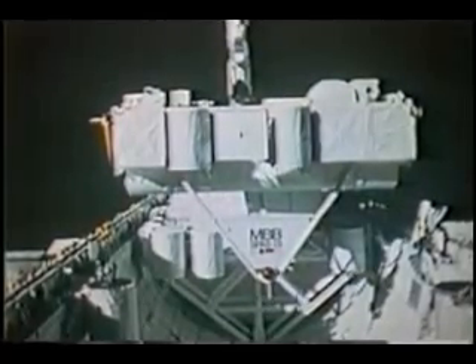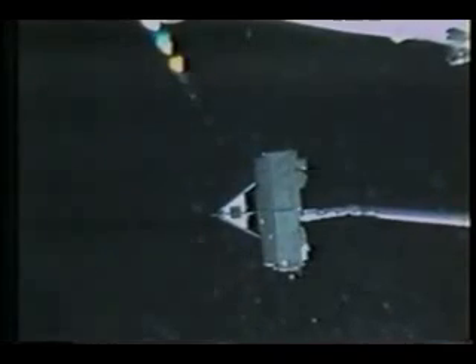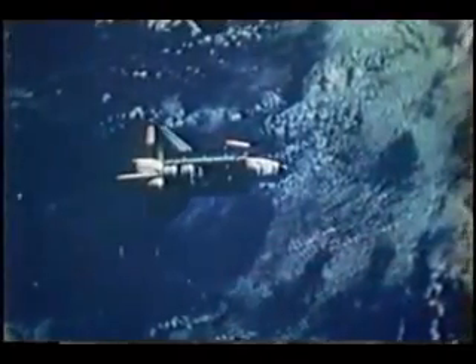One of the neat activities on day five was what we referred to as Proximity Operations — flying around the vicinity of the SPAS. This is John doing the release: we squeezed the trigger to release the end effector on the remote manipulator arm from the fixture on the SPAS, then pulled the arm back away from it. The nervous CDR was sitting there with his hands on the controls in case it started to diverge, and we went ahead and started separating from it. We were actually below it with respect to the Earth.